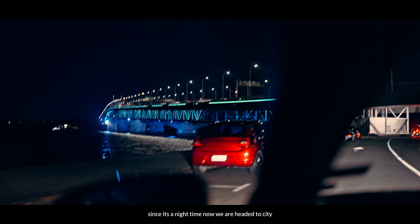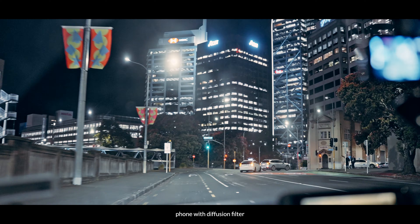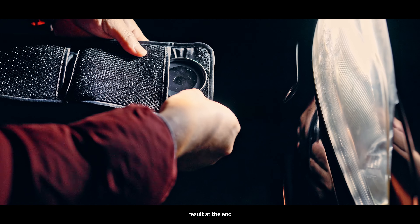Since it's nighttime now, we're headed to the city just to get those cinematic b-rolls from our phones with the diffusion filter. We'll start taking videos and we'll show you the results at the end.